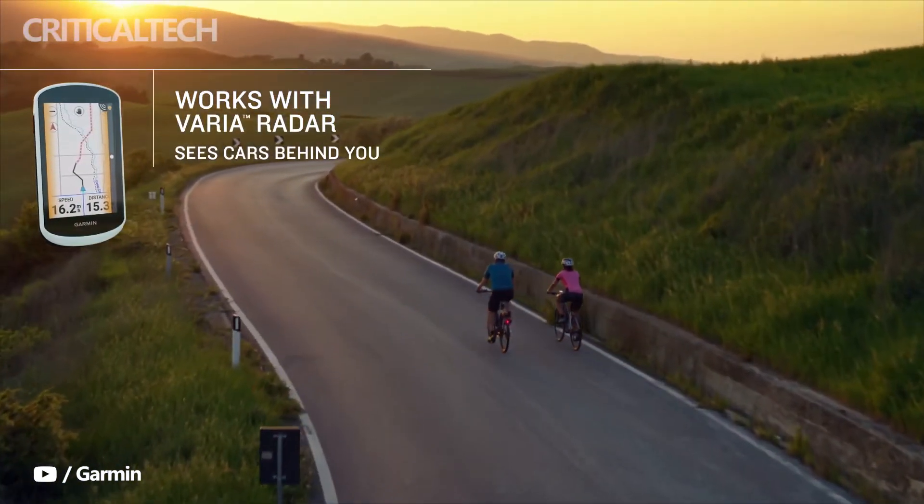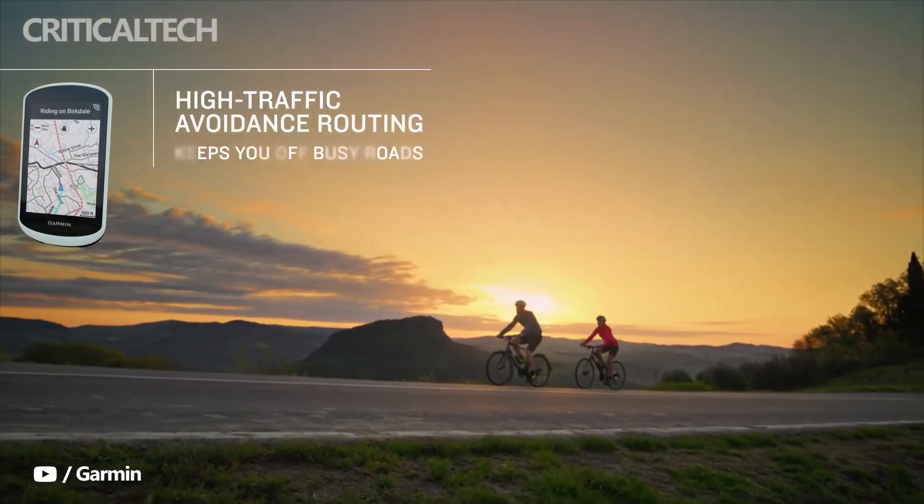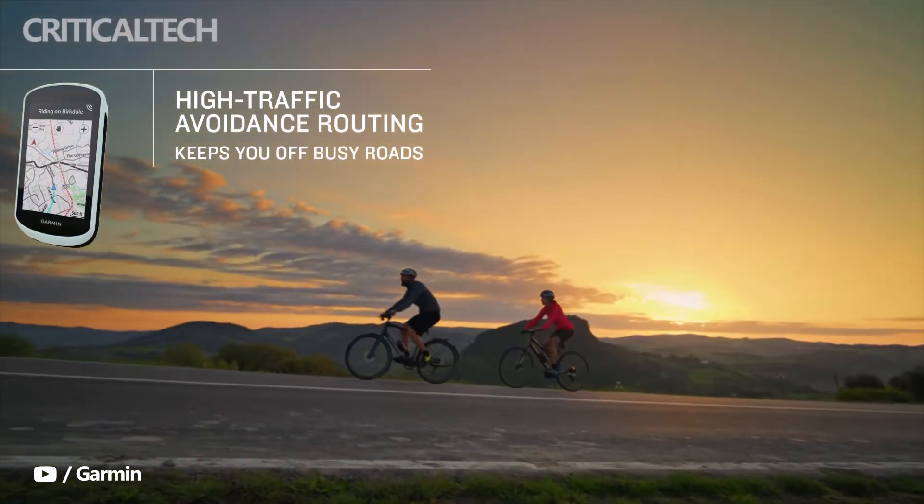Garmin has provided safety tools for an enhanced cycling experience when using the Edge 1040 Solar. These features include incident detection and live track real-time location reports.